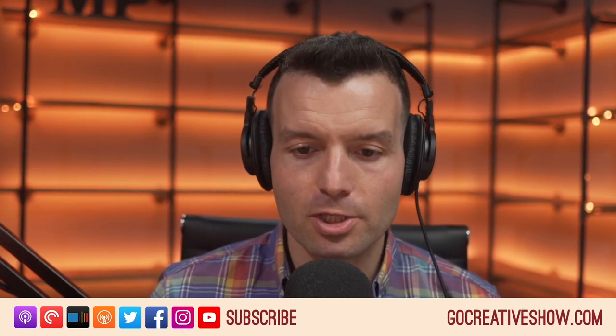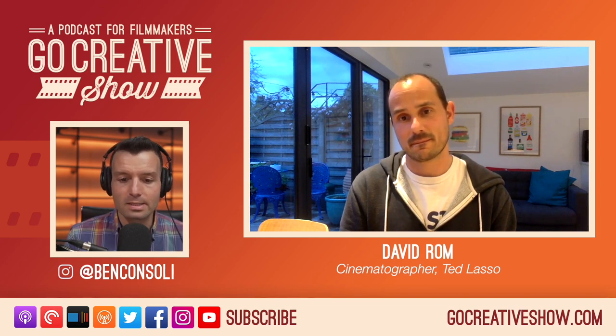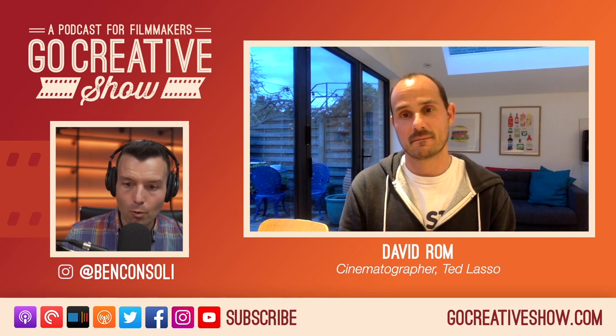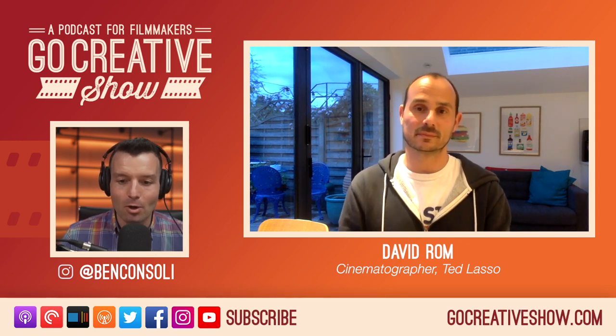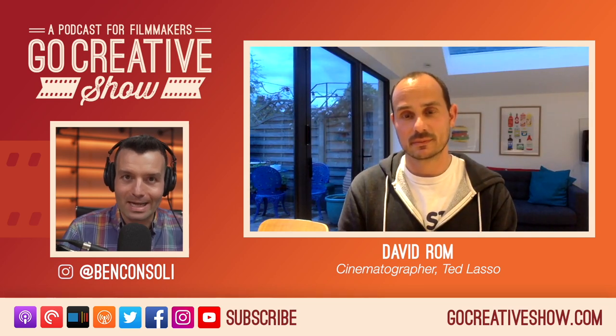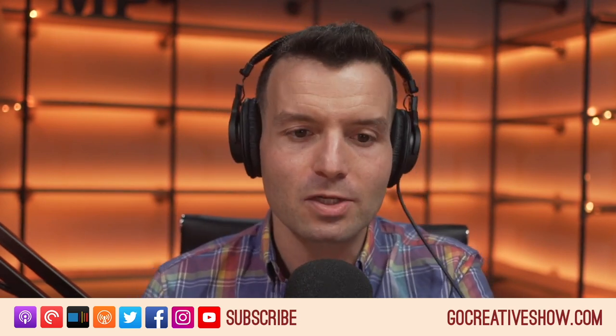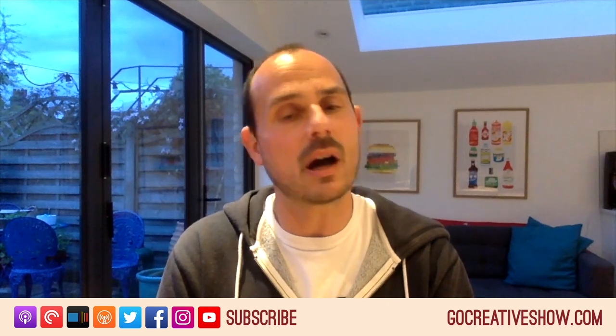I mostly do commercials — some silly and goofy work — but I wouldn't call myself a comedy director. It's a very specific skill. From my own experience, generally what we try to do is light the scene so the talent can just go with it — light so you're almost able to shoot from anywhere — because the talent is only going to give you so many fresh performances that feel right and have that comedic timing. In comedy you really need that first-reaction freshness; you can't go back and do retakes a million times. Working on something like Ted Lasso, were you thinking about that as well?